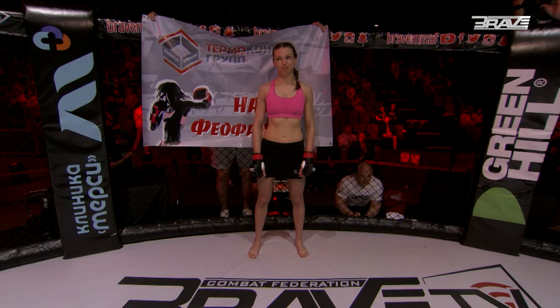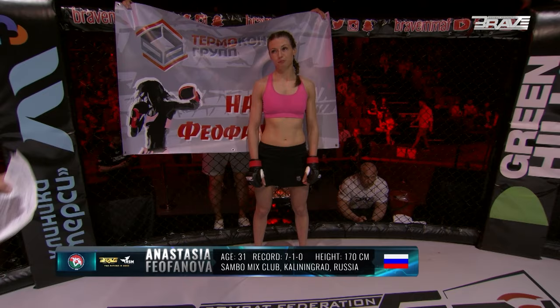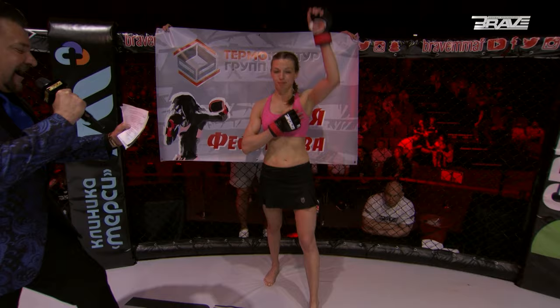And her opponent, fighting out of the red corner. This lady is a mixed martial artist with a professional record of seven wins and one loss. She stands 175 centimeters tall and weighs 51.5 kilograms, representing her team and fighting out of Kaliningrad, Russia. Give it up for Anastasia Feofanova.